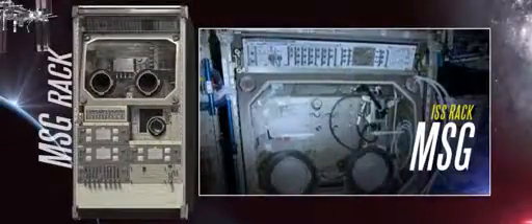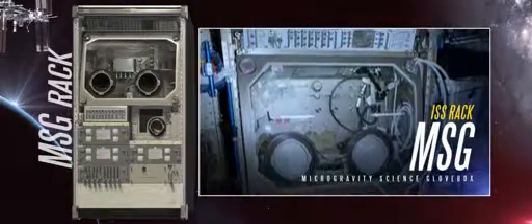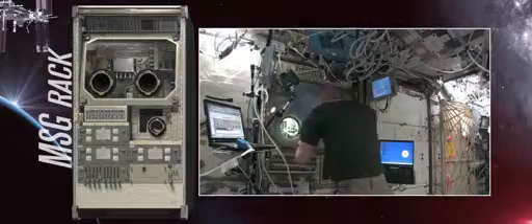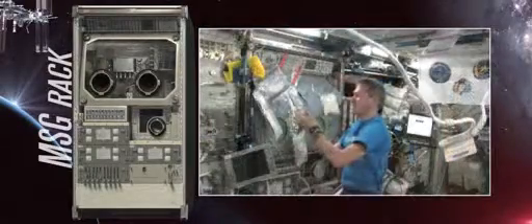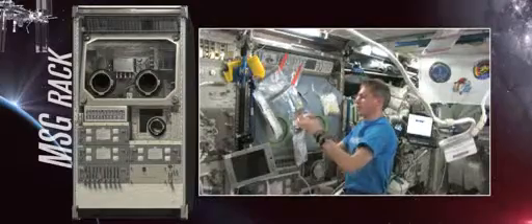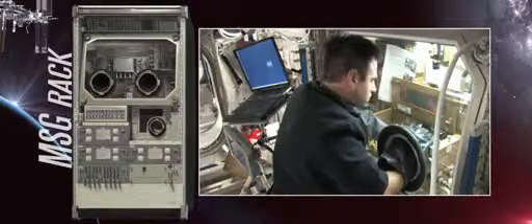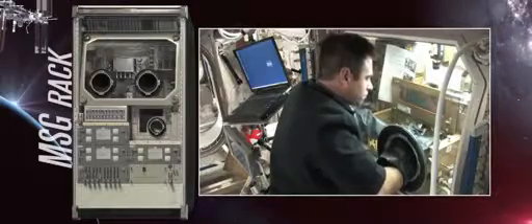The Microgravity Science Glovebox, located in the Destiny Laboratory, provides nine cubic feet of enclosed workspace for conducting a wide variety of experiments that require liquids, combustion, or hazardous materials. ISS crew members can safely use its rugged gloves to work in a sealed environment without the risk of releasing any small parts, particles, fluids, or gases into the rest of the laboratory.